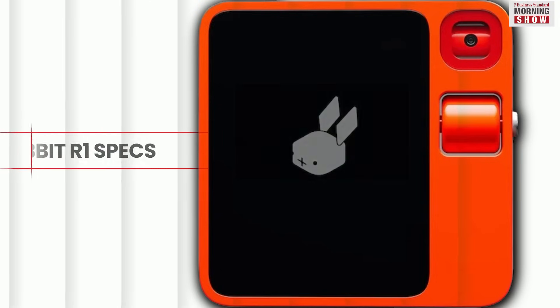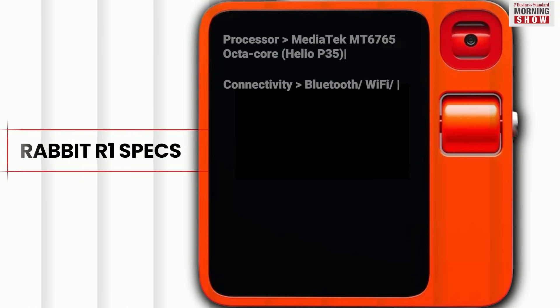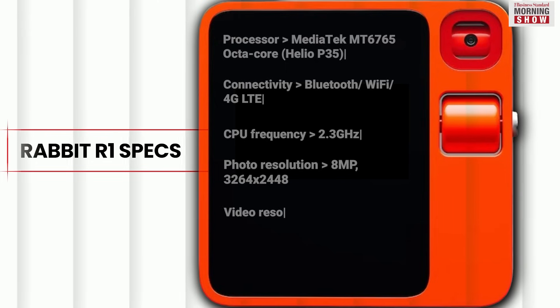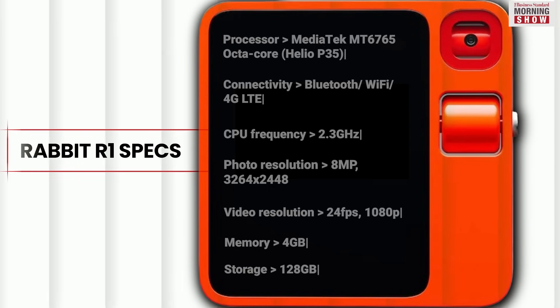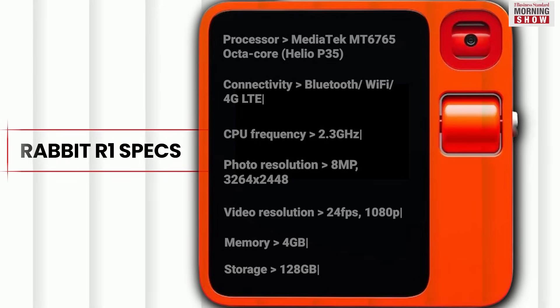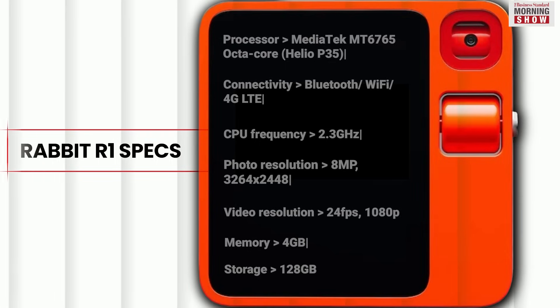The Rabbit R1 features a 2.88-inch touchscreen, a rotating camera for capturing photos and videos, and a unique scroll wheel for navigation or communication with the device's built-in assistant. Inside the bright orange body, it has 4GB of memory, 128GB of storage, and a 2.3GHz MediaTek processor.